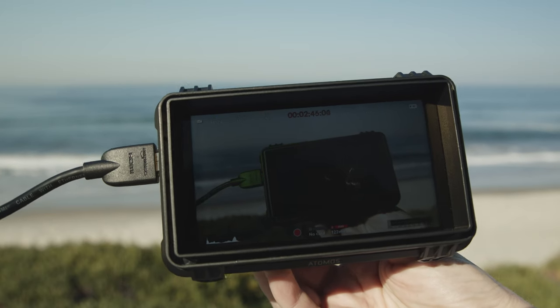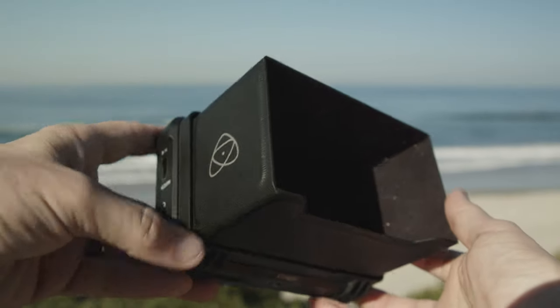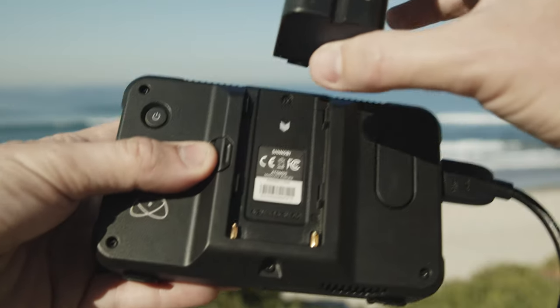I like this Atomos Shinobi external monitor. It's great in bright sunlight — it has a sun hood. It also uses standard Sony batteries as well.